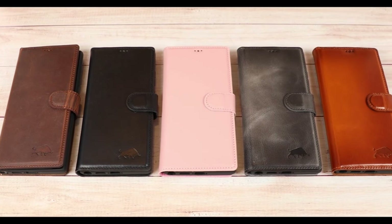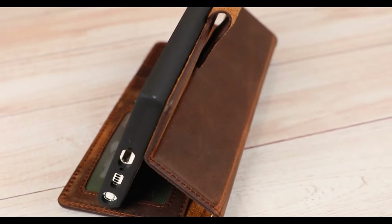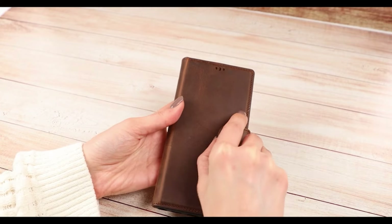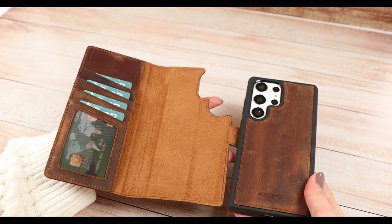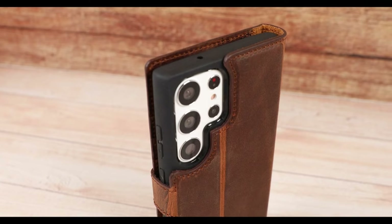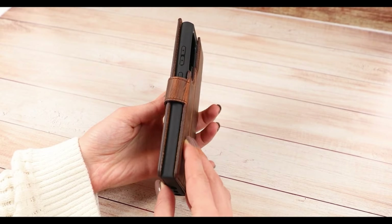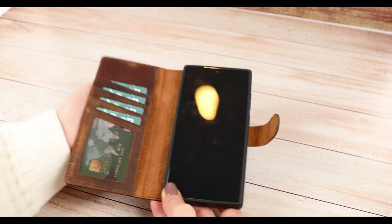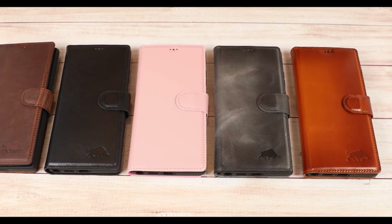Vinolt's commitment to durability shines through, promising a long-lasting accessory that not only protects your device but adds a touch of sophistication to your daily life. Compatibility with the Galaxy S Pen is seamlessly integrated into the design. By separating the wallet part from the slim case when using the S Pen, users can ensure full compatibility without sacrificing functionality. The absence of a magnet on the thin inner case ensures smooth S Pen usage for Galaxy S24 Ultra users.